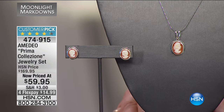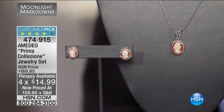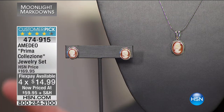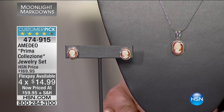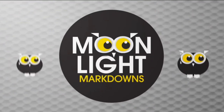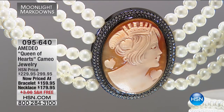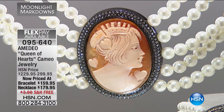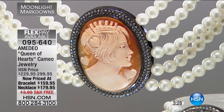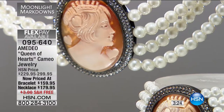Fourteen dollars and ninety-nine cents is your flex pay with the HSN card, and we're adding another flex pay — your total outlay is $59.95. If you have the earrings but not the matching pendant, now you get it all. This is a beautiful Valentine's Day gift for someone who loves old-world charm. This is especially great if you're just getting into cameos — this is our Queen of Hearts cameo jewelry.